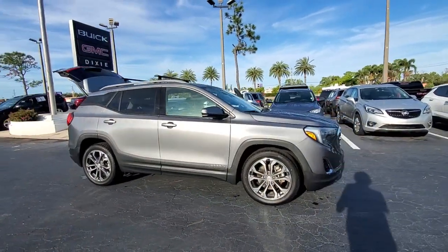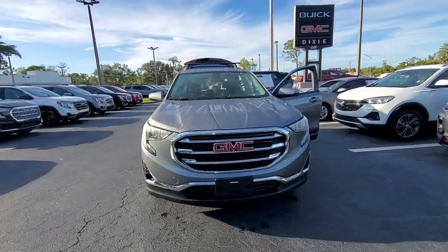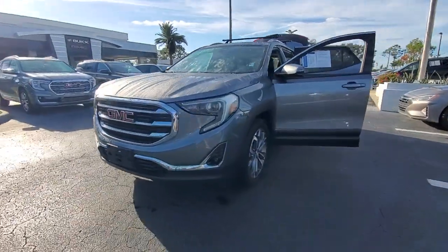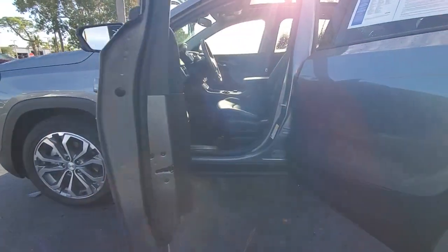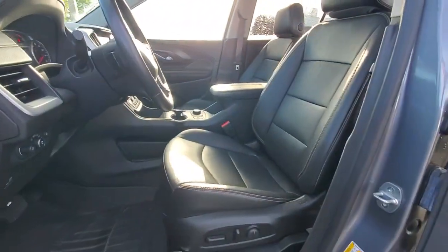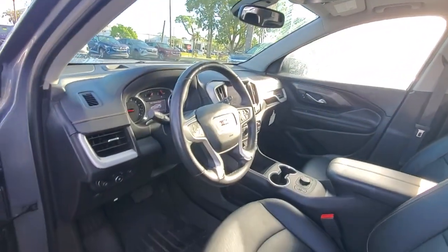Enjoy the view of this 2020 GMC Terrain. This vehicle is an outstanding buy with fewer than 25,000 miles on the odometer. Here's a handsome terrain that delivers comfort and security along with the latest in user-friendly connectivity. Flexible, versatile, and fuel-efficient, it's ready to take you places.